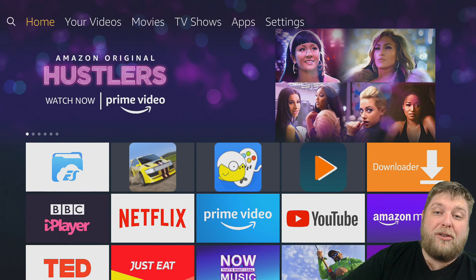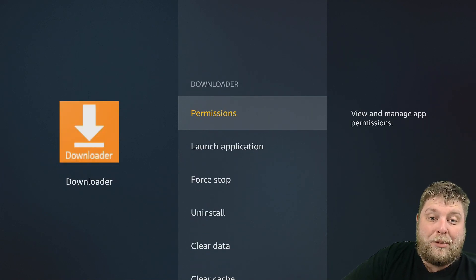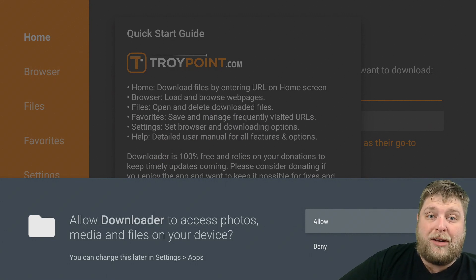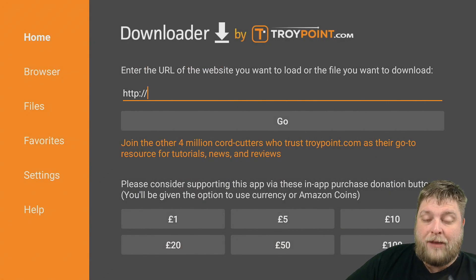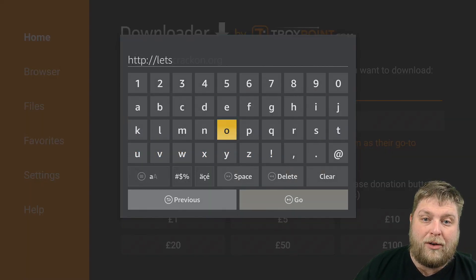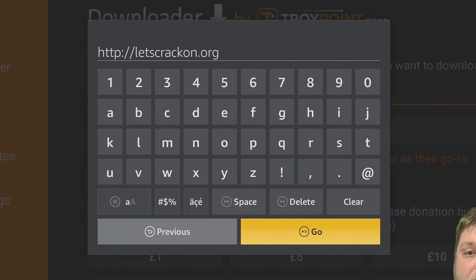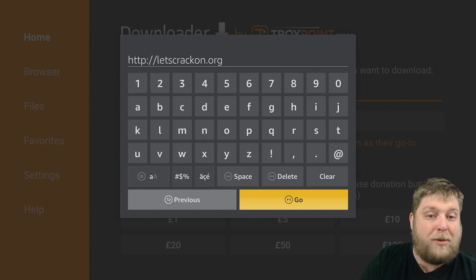Once we've done that, we're ready to go. Go to Settings, Applications, Manage Installed Applications, and then go down to Downloader. When we launch the application for the first time, make sure you allow the permissions — very important, otherwise it won't allow you to download. Once we click on Allow, it's going to ask you to enter a URL. It is worth noting, if you are using an older version of Downloader, make sure to delete it and install the most up-to-date version. The website you want to enter is LetsCrackOn.org.